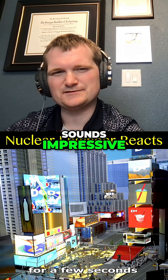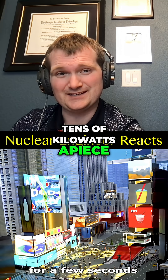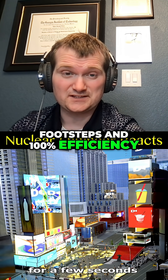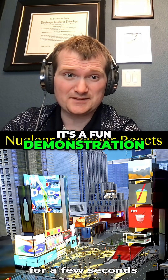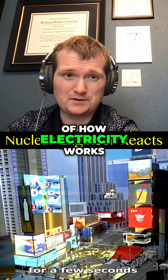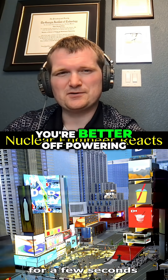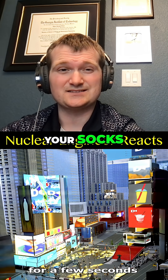Sounds impressive until you do the math. Those billboards are massive — tens of kilowatts apiece. So yes, even with millions of footsteps and 100% efficiency, you're barely scratching the surface. It's a fun demonstration of how electricity works, but for actual grid-scale energy that competes with nuclear, you're better off powering your house with static electricity from your socks.